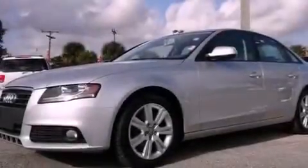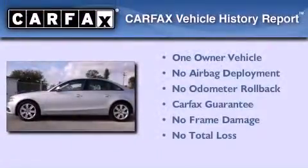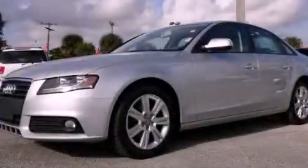With an EPA estimated rating of 30 miles per gallon on the highway, this automobile helps leave money in your pocket where you want it. This Audi has had only one owner and it qualifies for the Carfax buyback guarantee. Contact us today to arrange your test drive.